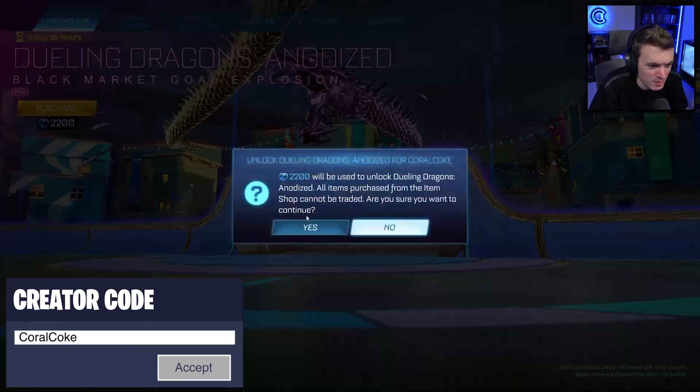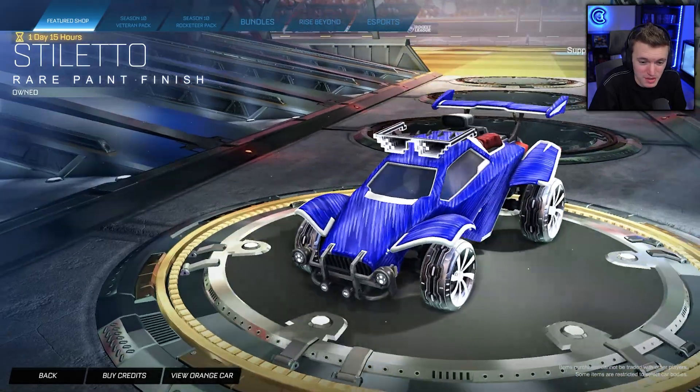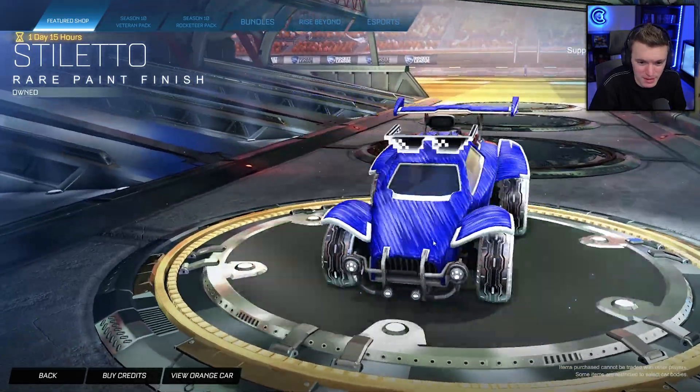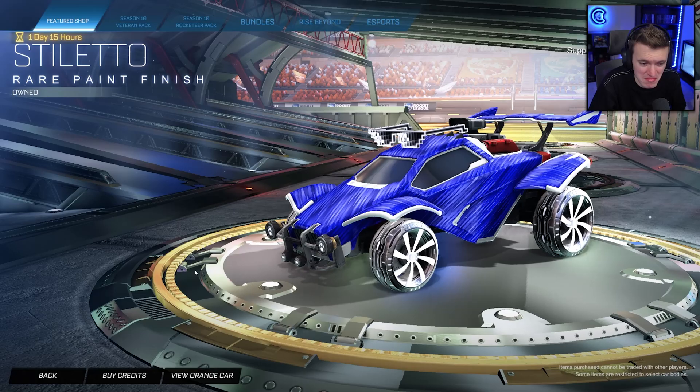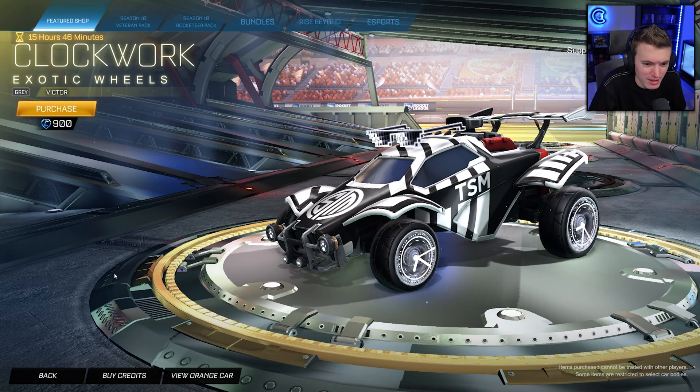But yeah, we're going to pick this up. Let's check out the other Stiletto. That's actually not bad. You could add that to certain decals and make it look pretty good. Yeah, I already own it, so you can see that I clearly like it.